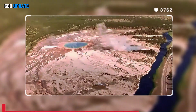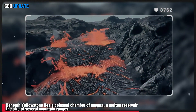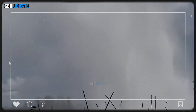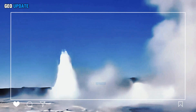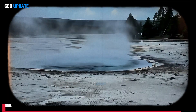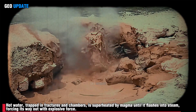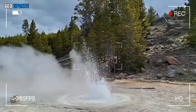Beneath Yellowstone lies a colossal chamber of magma — a molten reservoir the size of several mountain ranges. Scientists know that every geyser eruption is a surface response to the intense pressure building below. Hot water, trapped in fractures and chambers, is superheated by magma until it flashes into steam, forcing its way out with explosive force.